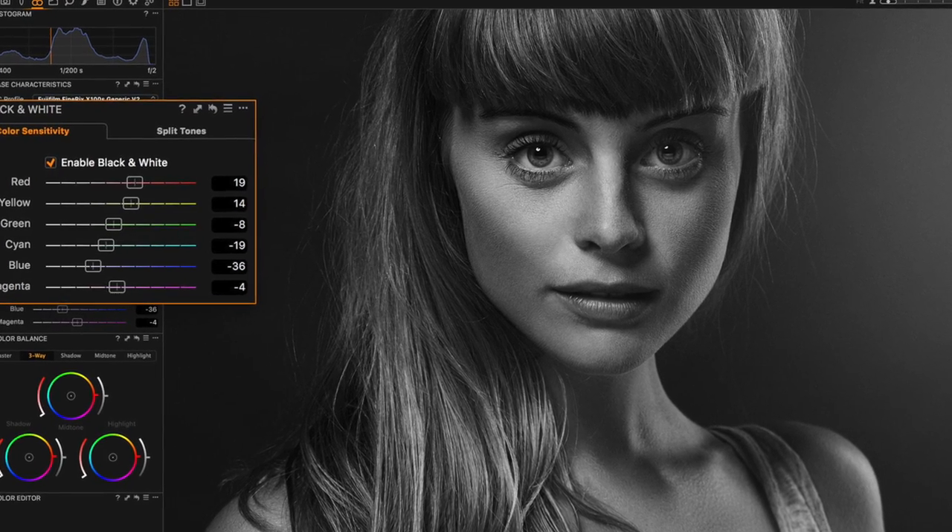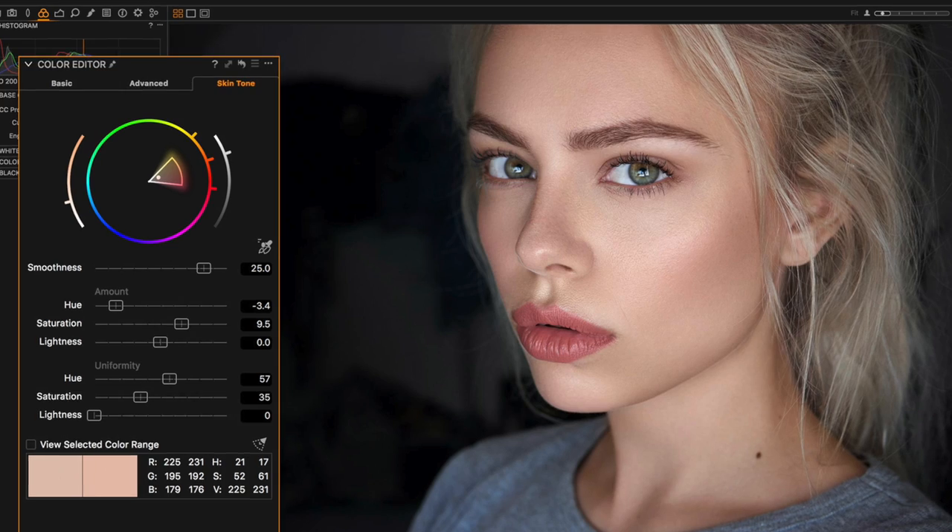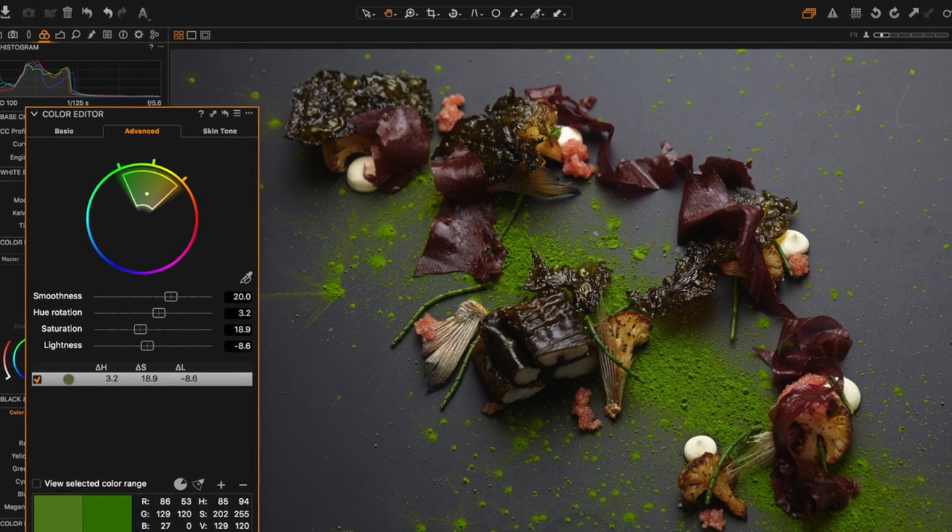Today on the PhotoApps podcast, we explore one app that has captured the heart of many pro photographers: Capture One Pro.